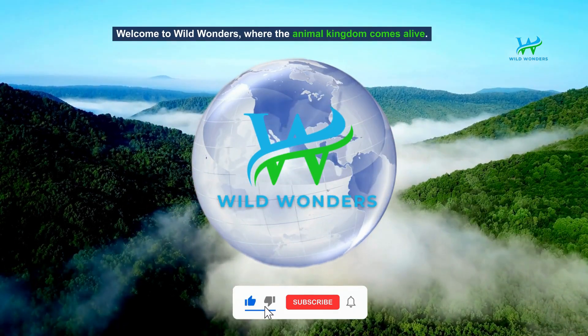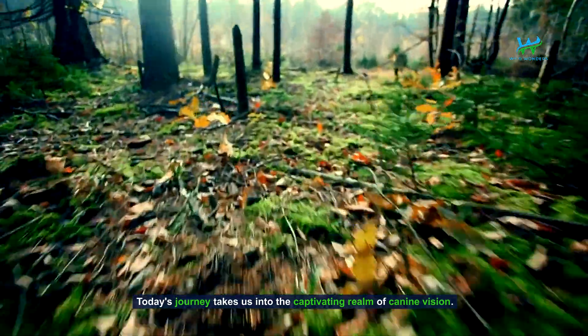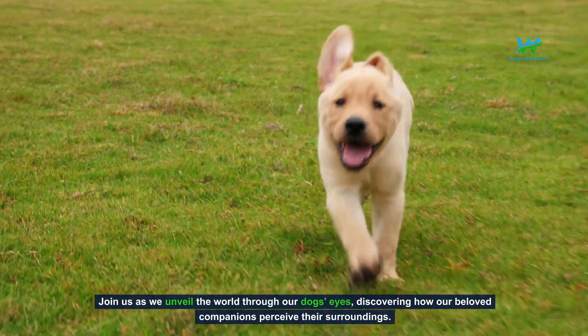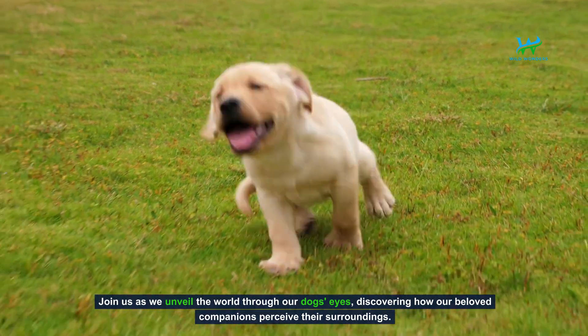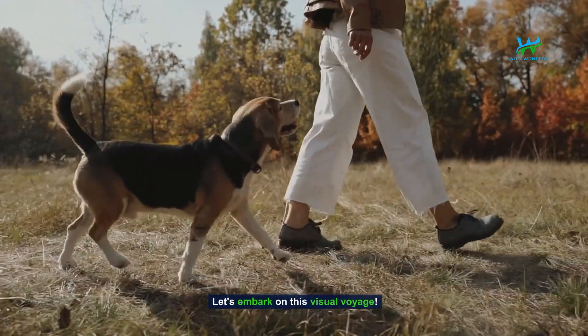Welcome to Wild Wonders, where the animal kingdom comes alive. Today's journey takes us into the captivating realm of canine vision. Join us as we unveil the world through our dog's eyes, discovering how our beloved companions perceive their surroundings. Let's embark on this visual voyage.